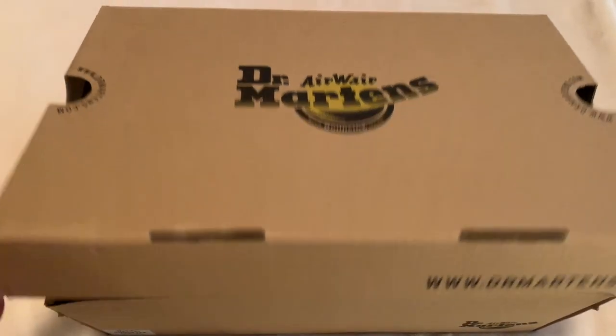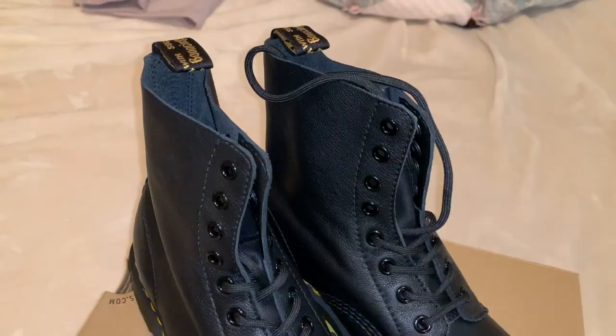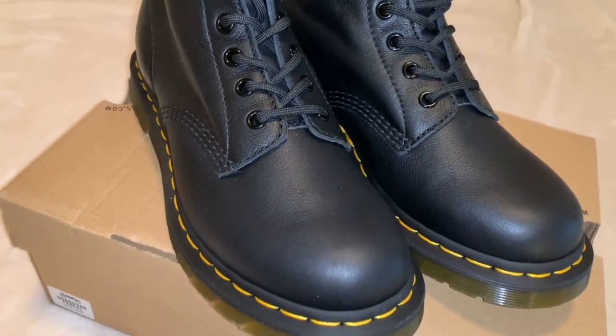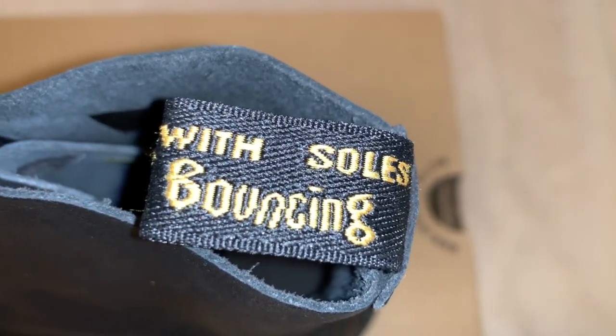Next I got a pair of Doc Martens — these are early Christmas presents but they're really cute. Most people have the 1460, but I got the Pascal. They're basically the same boot, but the Pascal is a softer alternative and I really love them. They have their little basic tag — so cute.